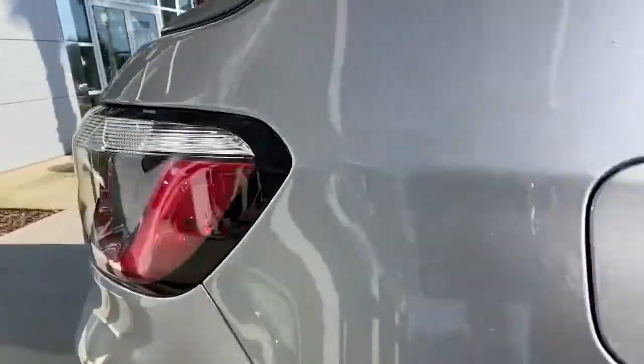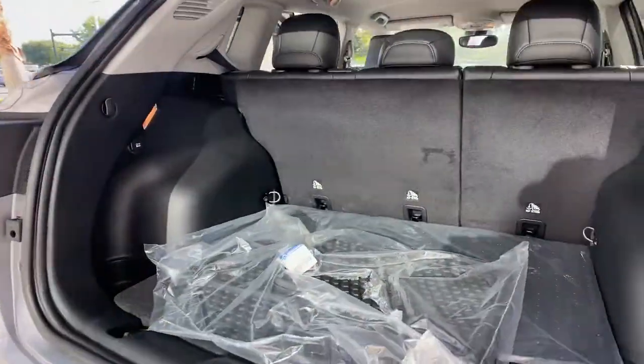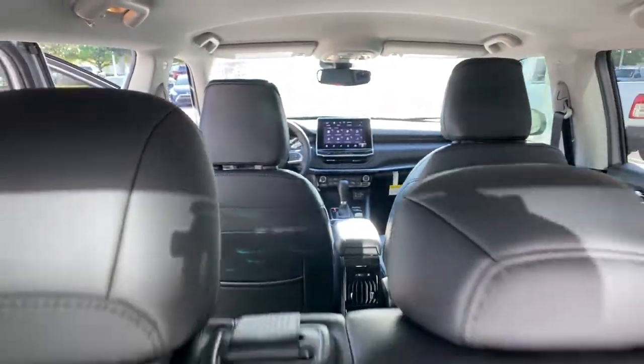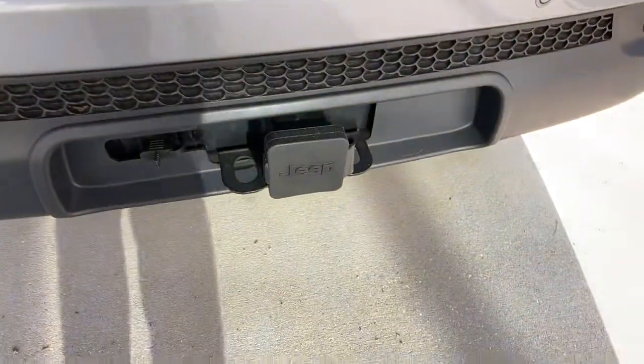Keyless entry, backup camera, heated mirrors, keyless start, satellite radio, adaptive cruise control, fog lamps, four-wheel drive, remote engine start, lane keeping assist.